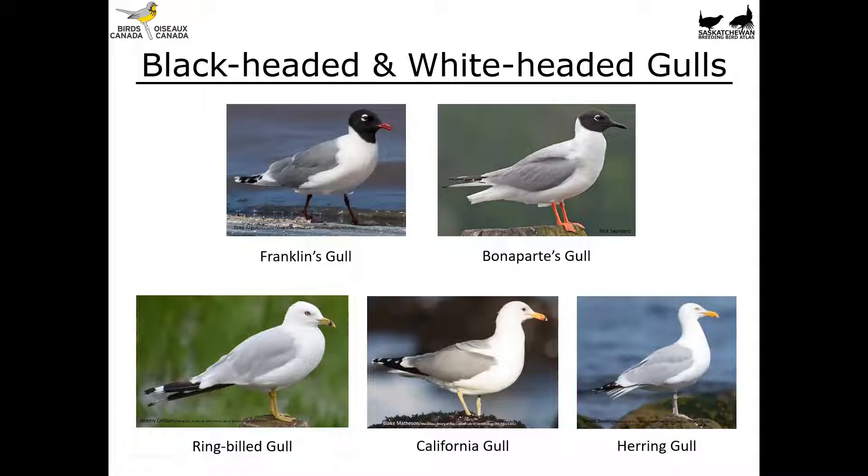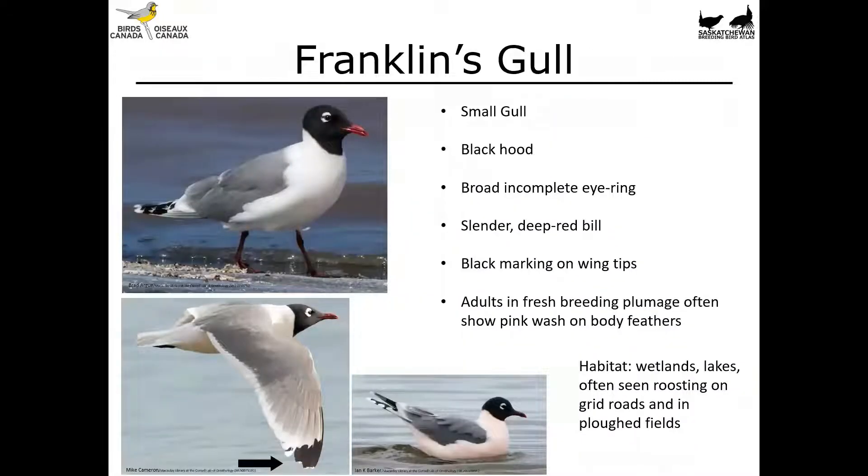Sometimes you're out there looking at gulls flying off in the distance and the chances of identifying them down to species is pretty slim. But you can still break them up into those two categories — black-headed or white-headed gull — and even doing that gets you a step closer to an identification.